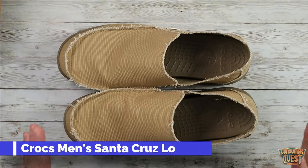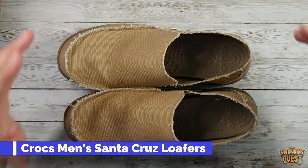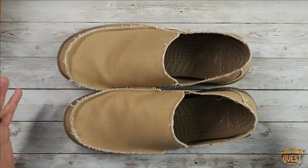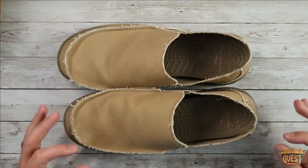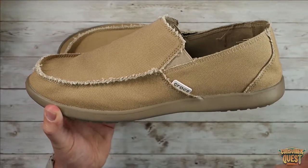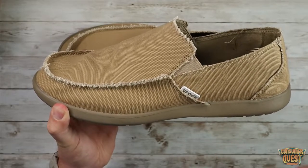What is going on guys? Today I want to show you some of the favorite shoes I've recently got as we head into spring and summer months. I'm a big fan of loafers but I'm also a really big fan of Crocs, and they just released this brand new pair of Crocs men's Santa Cruz loafers.